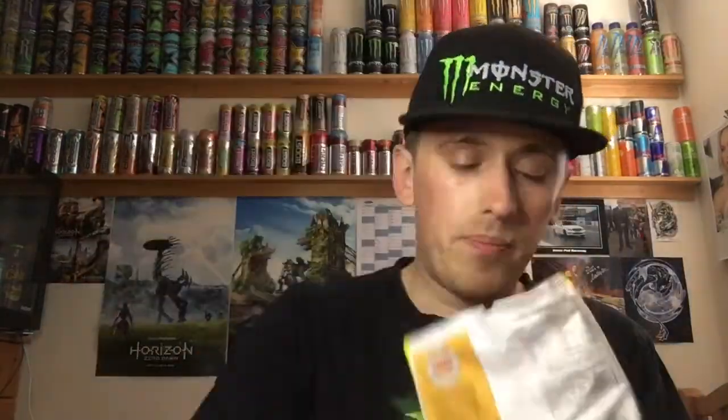Opening the bag now — that cheeseburger air just hit my face when I opened it. I've laid the crisps out on a tissue to show you. That's about as many crisps as we're getting — about half a bag — but it is definitely more than what you get in the normal packets. They're pretty good size to be honest. In terms of smell, I'm getting kind of a mustard-ketchup type smell — like that McDonald's condiment smell you get.